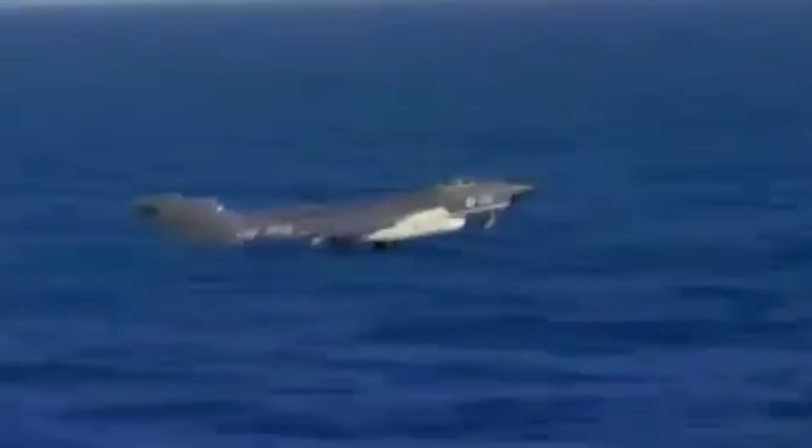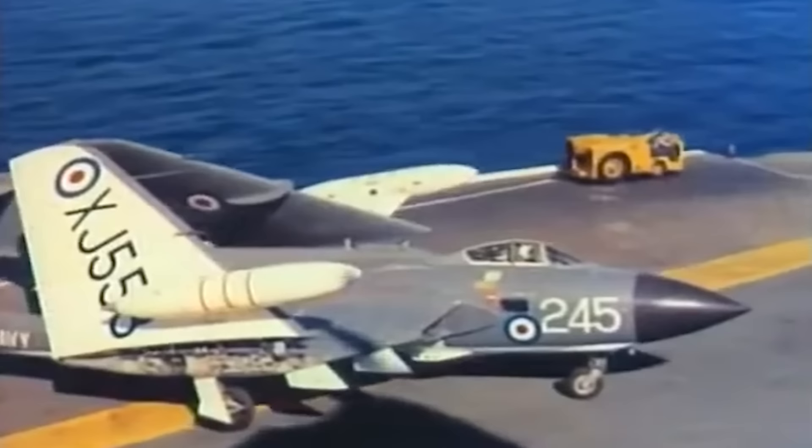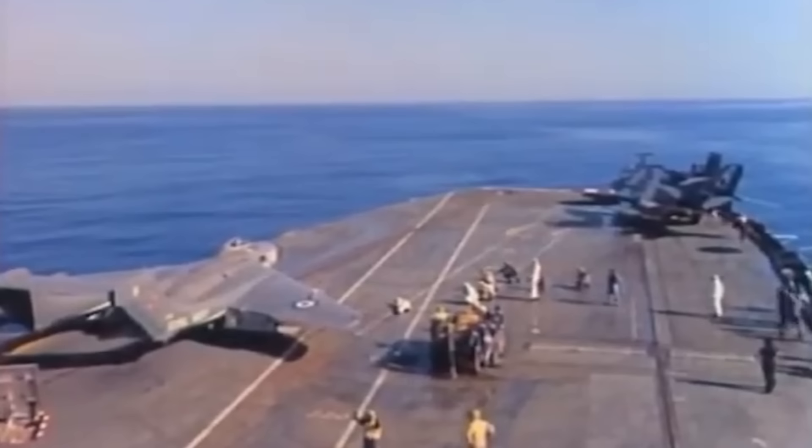The de Havilland Sea Vixen was the first British two-seat fighter to ever break the sound barrier. Known initially as the DH-110, it was one of de Havilland Aircraft Company's earliest jet fighters. The aircraft was also famous among Navy men for its immediately noticeable twin-boom tail and its unconventional cockpit layout.